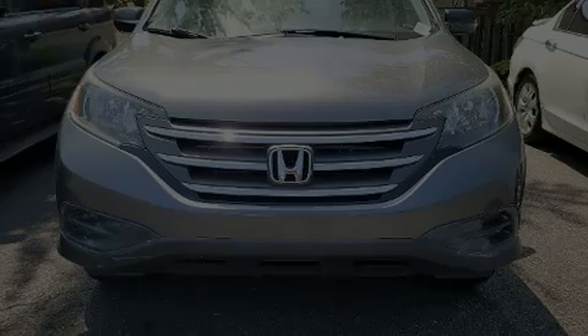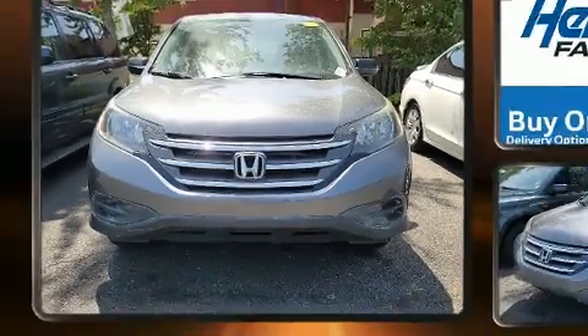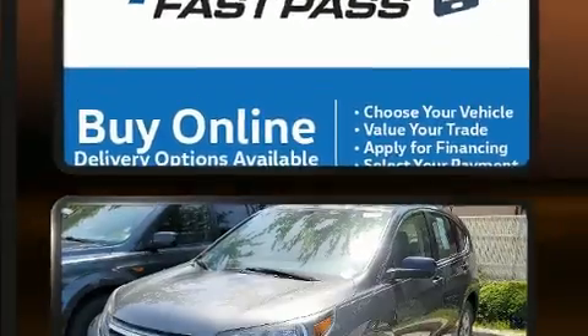Familiarize yourself with the 2013 Honda CR-V. It features an automatic transmission, front-wheel drive, and a 2.4-liter four-cylinder engine.